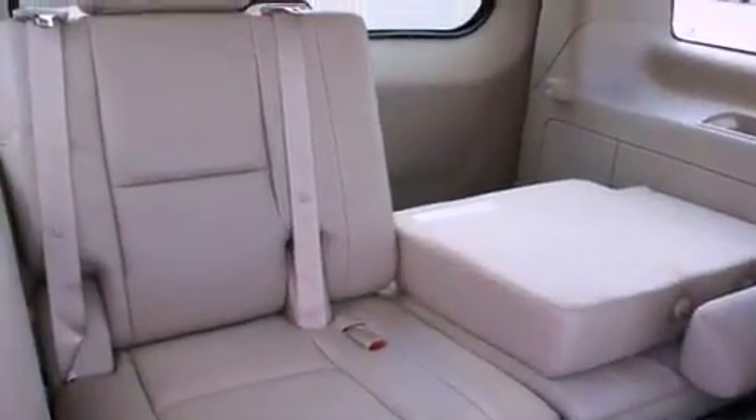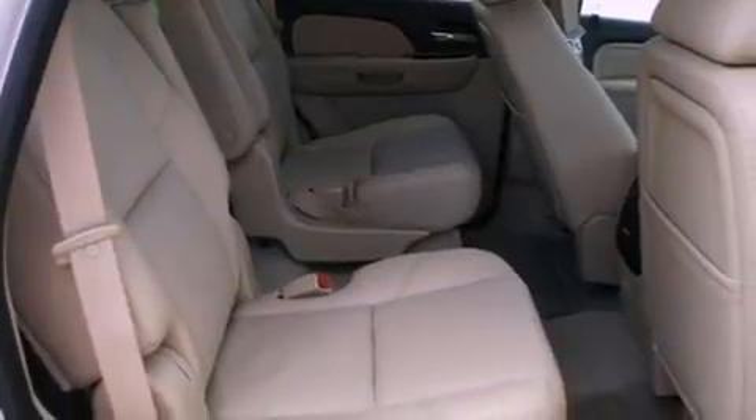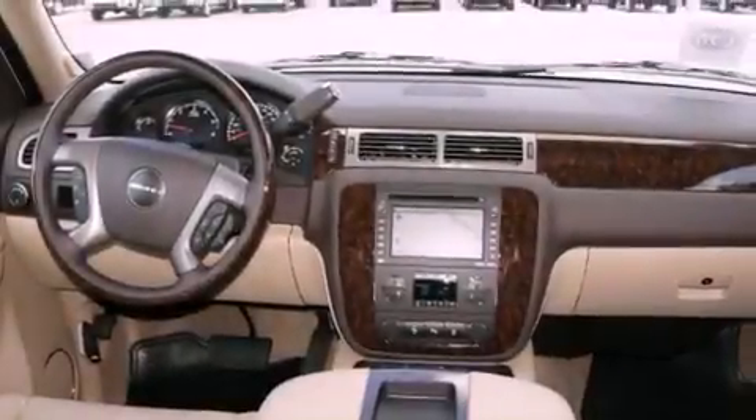Its top features include power-adjustable driver pedals, memory settings for the seat's positions so you can recall your favorite alignment with the push of one button, cruise control, a digital information center, wood trim interior accents, chrome wheels, running boards, a traction control system, a power sunroof, and a navigation system.